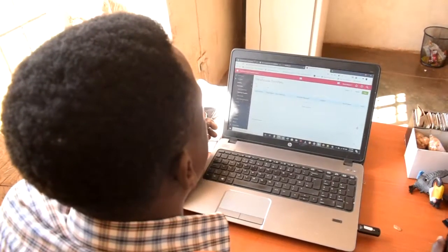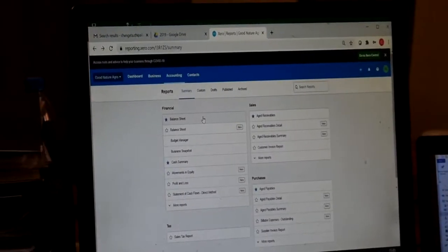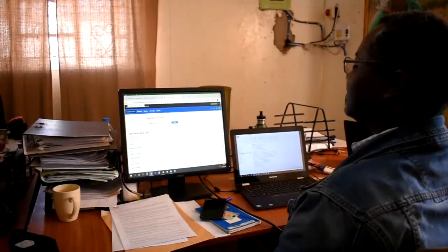It is a learning curve and I would say so far we have reaped enough benefits from the same. From Unleashed, we are able to generate purchase orders which are later transferred to Xero, and these go to Xero as a bill payable to farmers. So basically, the two systems are able to communicate with one another. Xero is an accounting package that we use for reporting. Basically, this gives us an overview of GNS' performance.